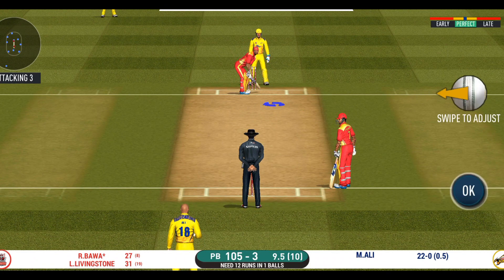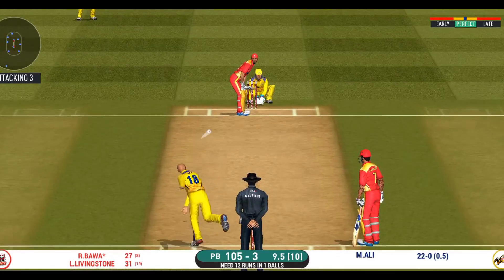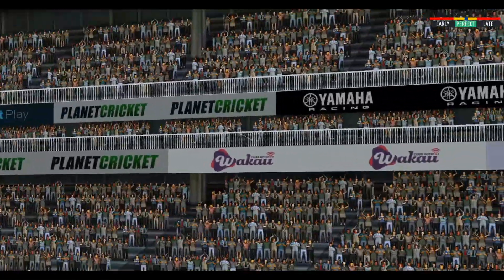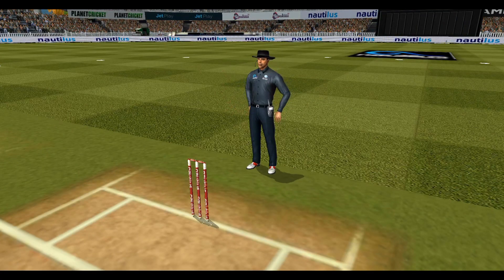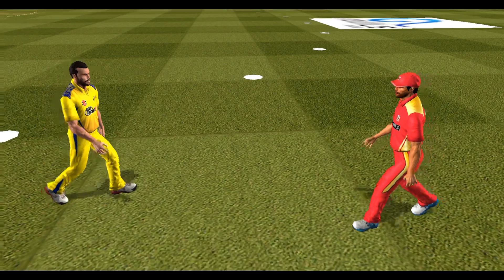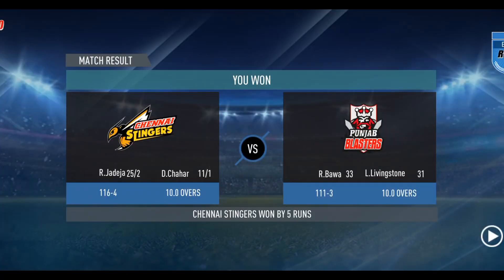Last ball of the innings coming up — and he helps himself to a six! And that's it — a brilliant performance. They played well; let's congratulate them.